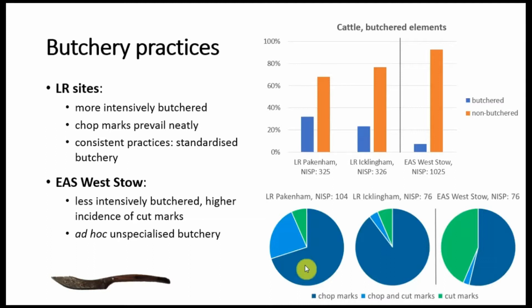These are butchery practices. Again, there are some clear differences between the late Roman assemblages and the Anglo-Saxon Westo. Here I consider cattle because it's the most frequent species and it was easier to analyse. As you can see, in the late Roman assemblages it is much more intensively butchered compared to the Anglo-Saxon Westo. Chop marks are also much more frequent, as you see from these pie charts here. And also the chop marks are usually located consistently, and the type of chop marks are also very consistent, suggesting very standardized butchery practices at the late Roman sites, which again is something we regularly find in other sites dated to this period.